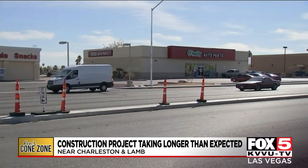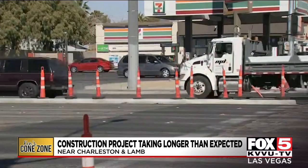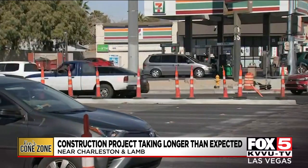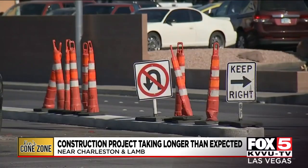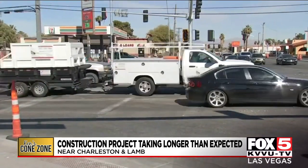This corridor is NDOT run and operated and governed, so we all have to work together to make this wonderful work happen. There is light at the end of the Cone Zone tunnel for the intersection of Charleston and Lamb, as much of the work has been completed with final paving work scheduled to take place sometime in April — turning what was supposed to be a six-month improvement project into a 14-month project. I'm Ken Smith, Fox 5 News, local Las Vegas.